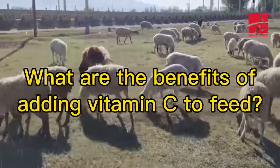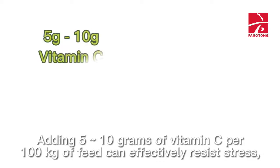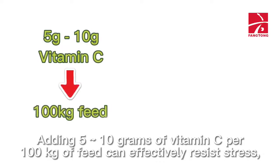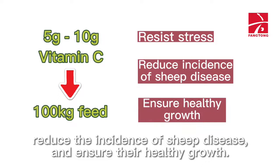What are the benefits of adding vitamin C to feed? Adding 5 to 10 grams of vitamin C per 100 kilograms of feed can effectively resist stress, reduce the incidence of sheep disease, and ensure their healthy growth.